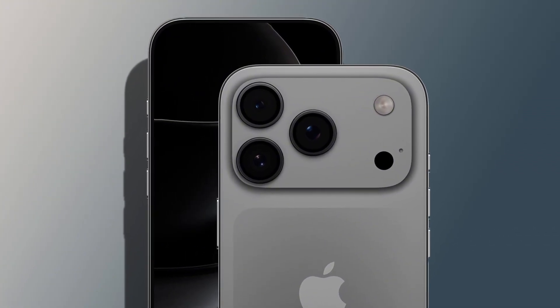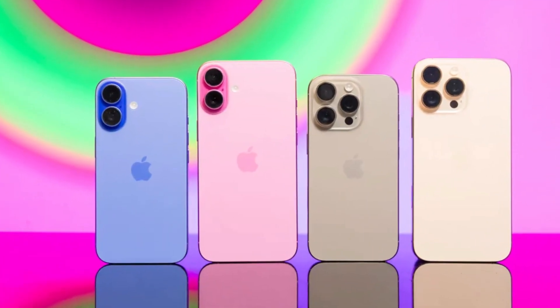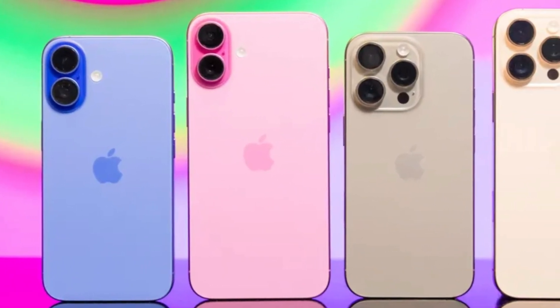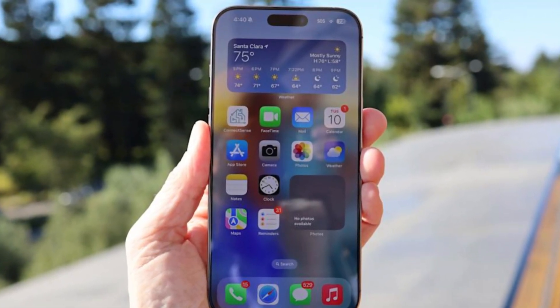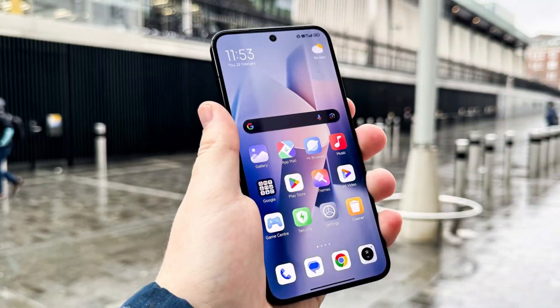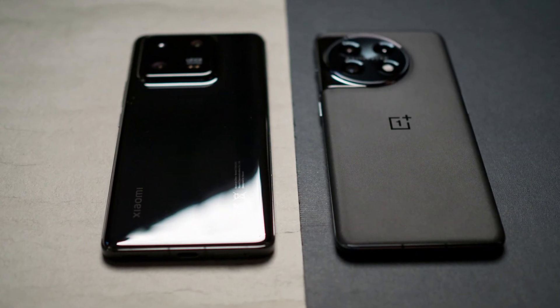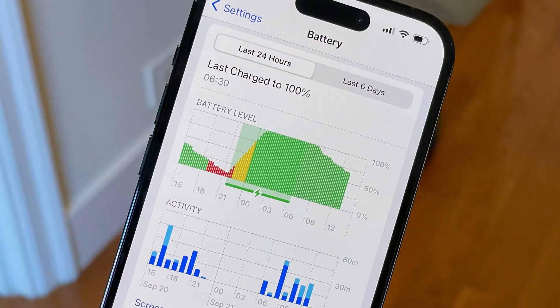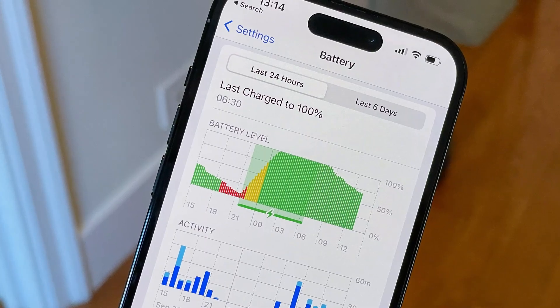Let's start with the basics. Apple will release four models again: the iPhone 17, a new iPhone 17 Air, the iPhone 17 Pro, and the top-end iPhone 17 Pro Max. The iPhone 17 Air will replace the older Plus version. Don't expect Apple to suddenly add giant batteries like you see in Android phones from brands like Xiaomi or OnePlus — no 6,000 mAh monsters here, but Apple is still making useful changes.